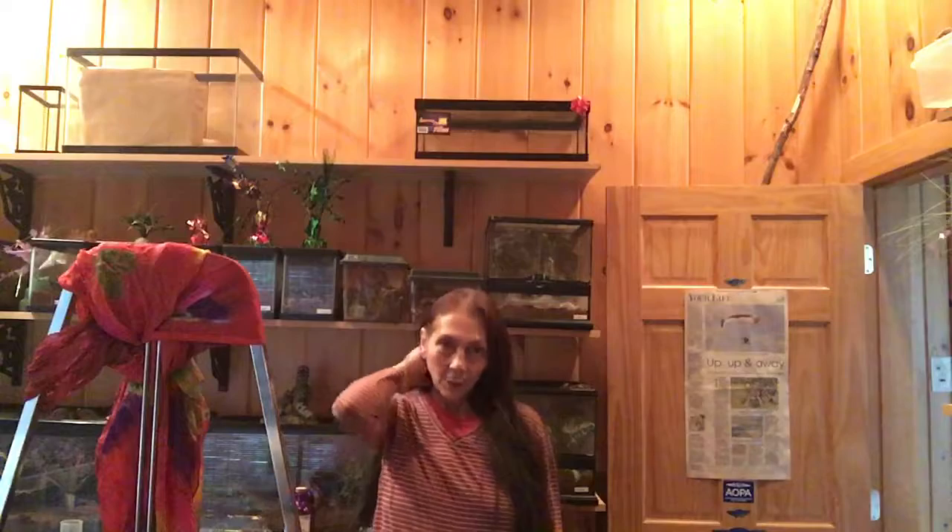Good afternoon. Welcome to the Ramni Tea Room. This is Maxi and I'd like to introduce you to some of my tarantulas here and give you a little information.